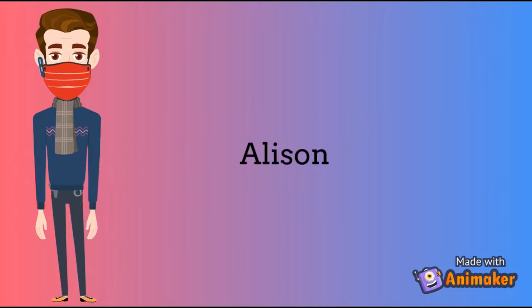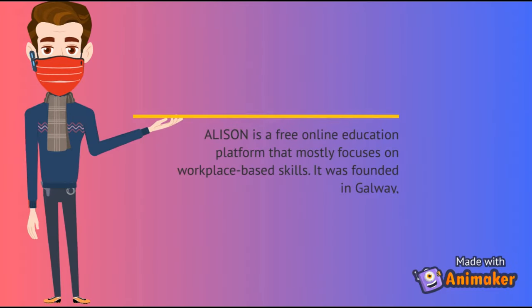Number 10: Alison. Alison is a free online education platform that mostly focuses on workplace-based skills. It was founded in Galway.